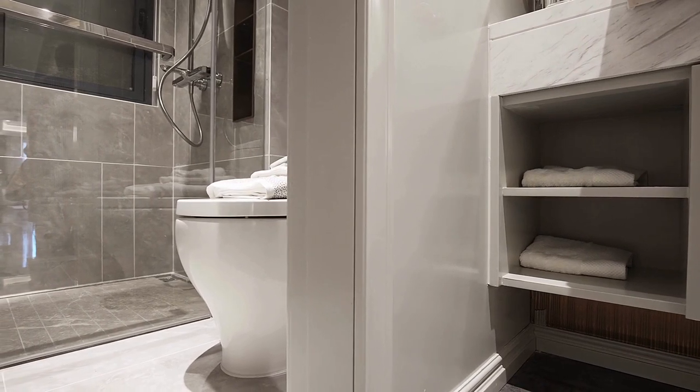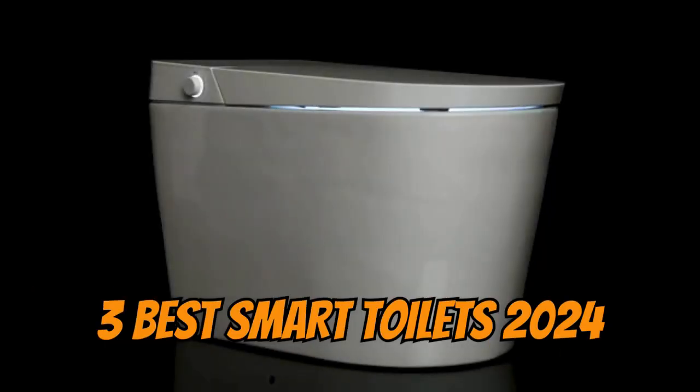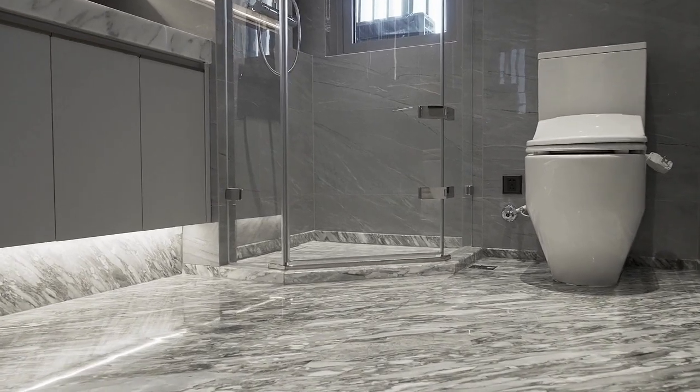If you're ready to upgrade your bathroom and turn your daily routine into a luxury experience, you've come to the right place. Today, we'll introduce you to the top 3 smart toilets of 2024 that will revolutionize the way you approach bathroom usage. Get ready to be amazed by cutting-edge technology and unparalleled comfort.